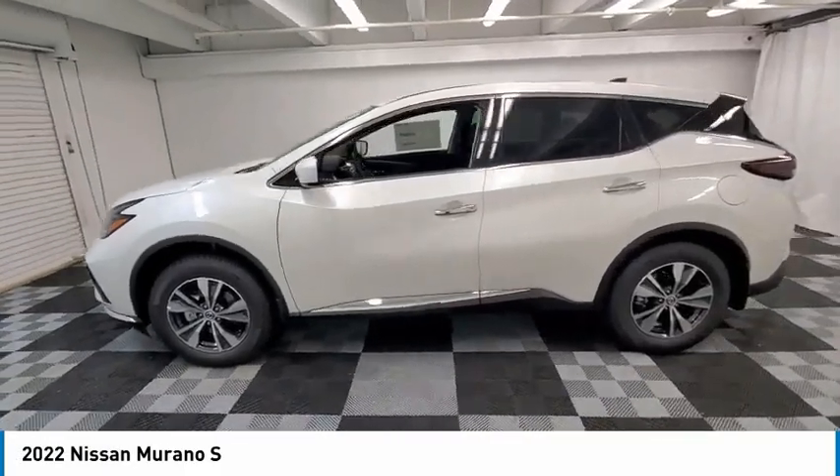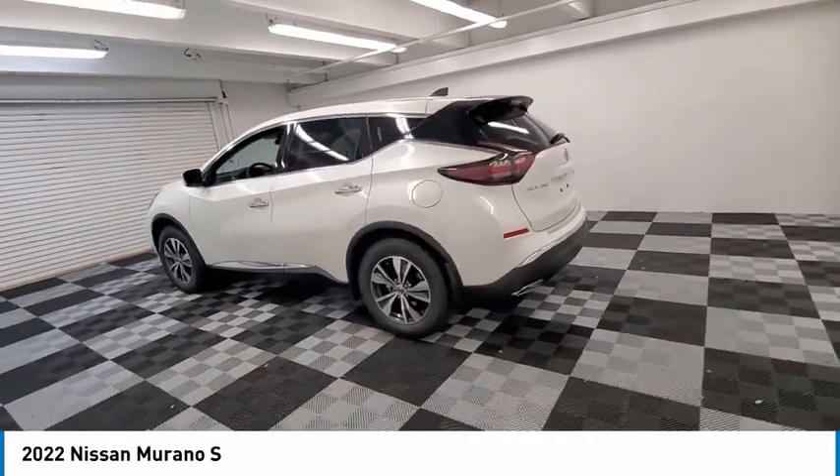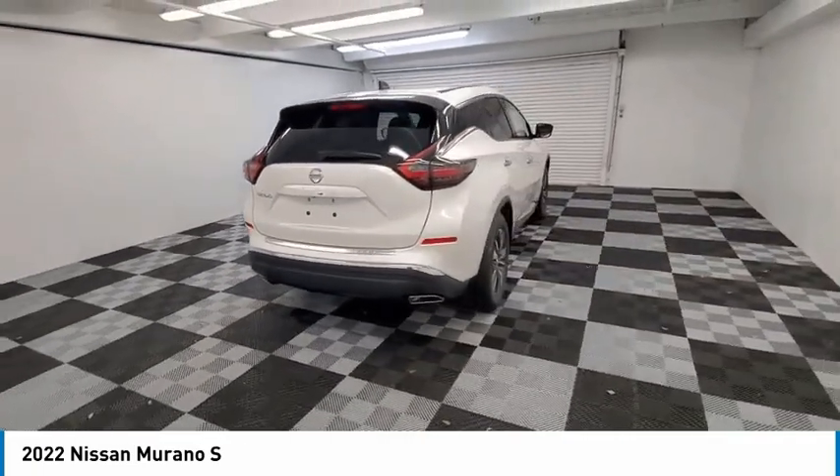Looking for the right vehicle? Check out the 2022 Murano. The peace of mind of award-winning safety, including a 5-star rating for side impact crash safety, comes standard with the Nissan Murano.